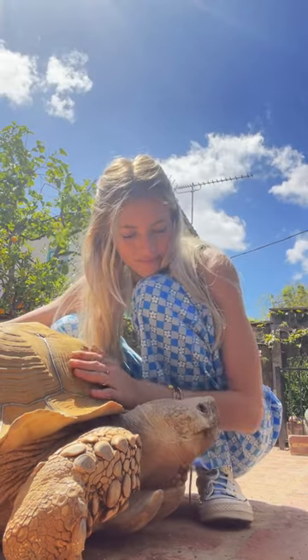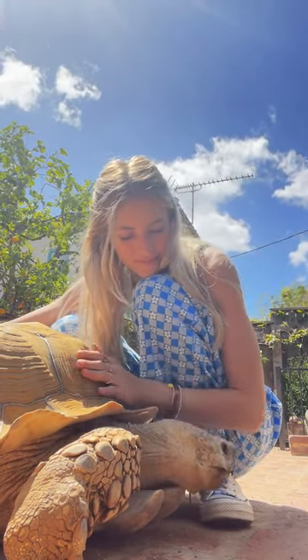He was super interested in my shoes — they had some yellow on them, so I think he just wanted to make sure they weren't another little snack for him.